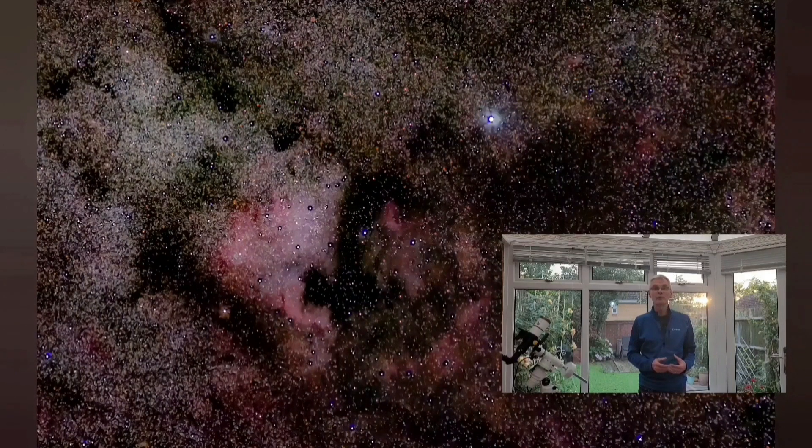One of the problems you will notice here is the stars are becoming more and more prominent. Because the Milky Way runs through this region, the stars can start to dominate the image and this becomes quite difficult to try and sort out in processing.